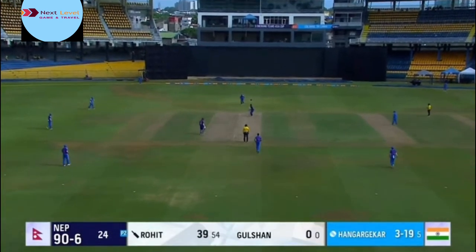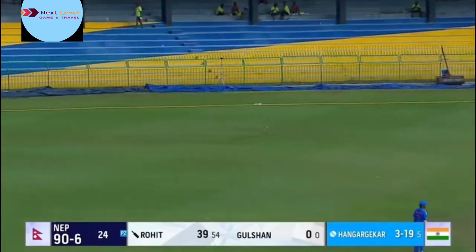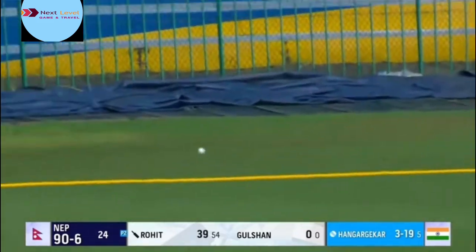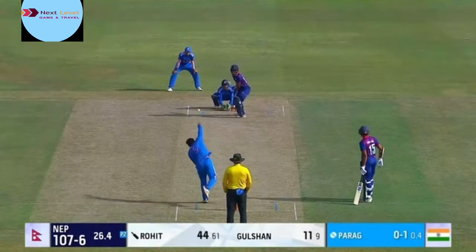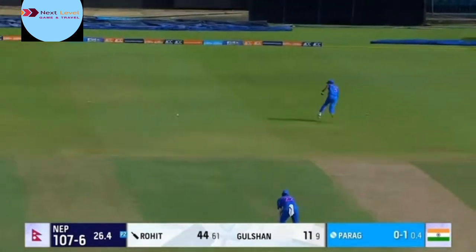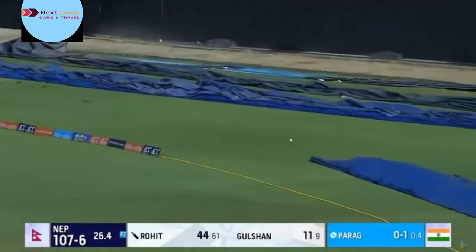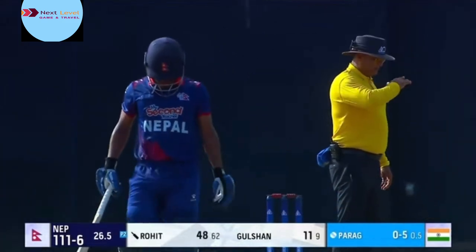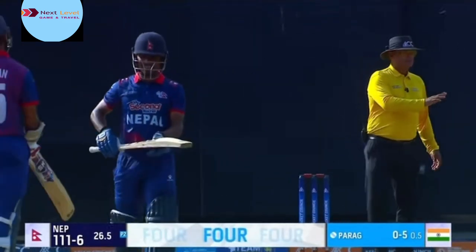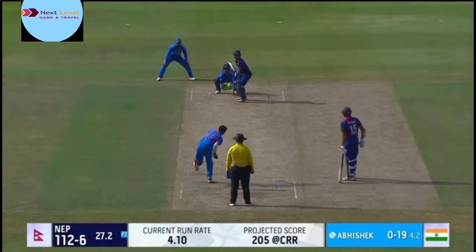He's going to come around the wicket to the captain. Are we going to see short stuff? We are — but clubbed away by Rohit Poudl. He moves into the forties. The beautiful shot down the leg and swept for four. Really well played. Rohit Poudl is playing a highly impressive innings at a time that his side need it the most, against high quality bowlers.